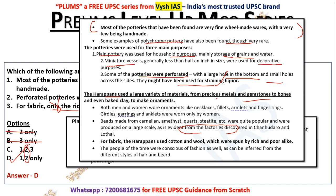Harappans used a large variety of materials — from precious metals and gemstones to bones and baked clay — to make ornaments. Both men and women wore ornaments. Necklaces, fillets, armlets, and finger rings were used by women. Beads from carnelian, amethyst, and quartz were quite popular, produced on a large scale, as evident from factories discovered at Chanhudaro and Lothal. For fabric, the Harappans used cotton and wool, spun by rich and poor alike. People of the time were also conscious of fashion, inferred from different hairstyles and beard styles.